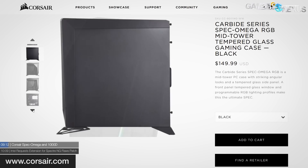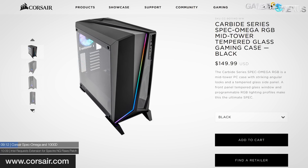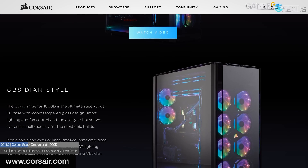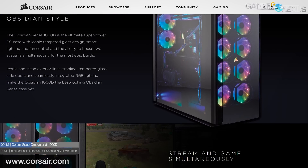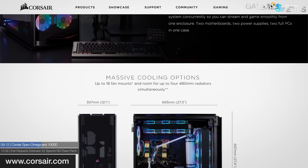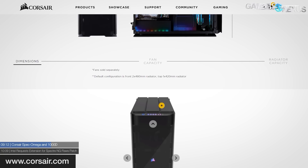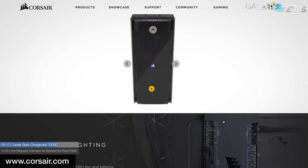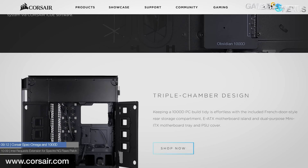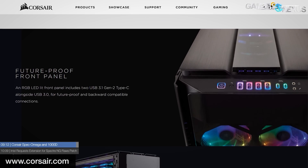Corsair announced two new cases: the Spec Omega RGB, which we previously looked at at CES, and the Obsidian 1000D. The Spec Omega RGB is essentially the Spec Alpha but with RGB. The 1000D is a super tower aimed at anyone who wants two systems operating in tandem under one roof, based loosely off the Concept Slate seen at Computex last year. It offers 18 fan mounts, support for up to four 480mm radiators, telescoping radiator supports, integrated Commander Pro, and hinged tempered glass doors on both sides. It's a $500 halo product case — not particularly practical, but the telescoping radiator supports are really cool.